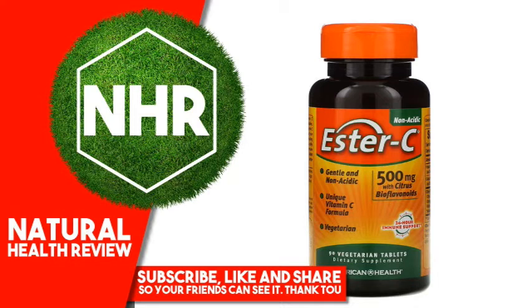Ester C is a breakthrough patented vitamin C formula supported with naturally occurring metabolites. Metabolites help enhance the retention of vitamin C by your white blood cells, an important part of your immune system. Ester C has a neutral pH, making it non-acidic and gentle on the stomach.